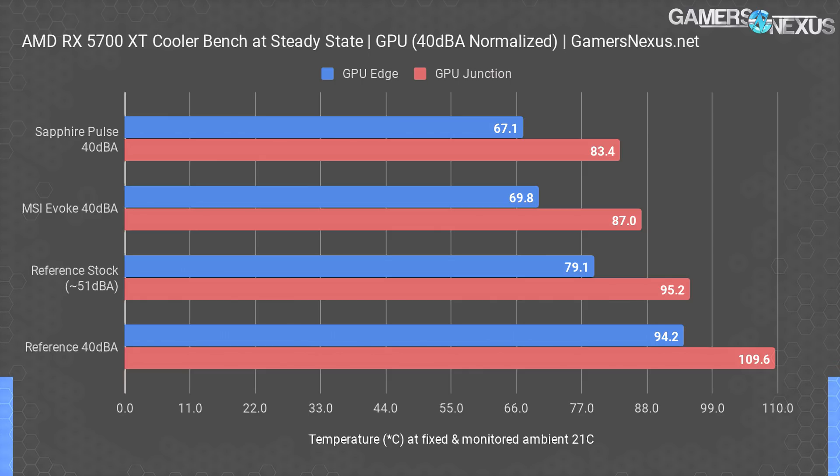The reference card at 40 dBA throttled frequency and sat at 110 degrees, which is TJ Max and throttle point. Left alone and allowed to run at 51 dBA — a full 10 dBA louder than the other coolers, which against a logarithmic scale is significant in both acoustic power and perceived loudness — the reference card still manages to be hotter at 95 degrees Celsius.